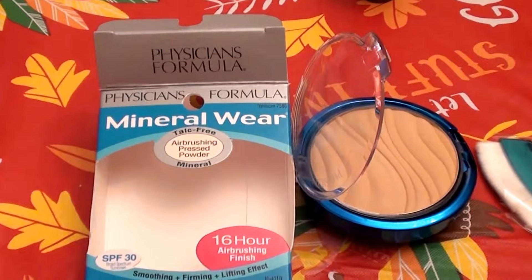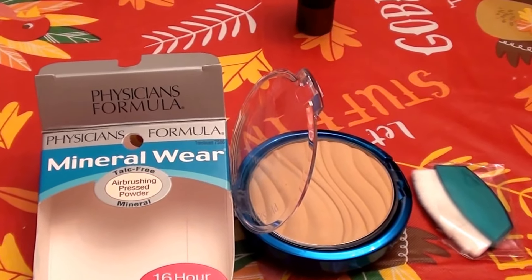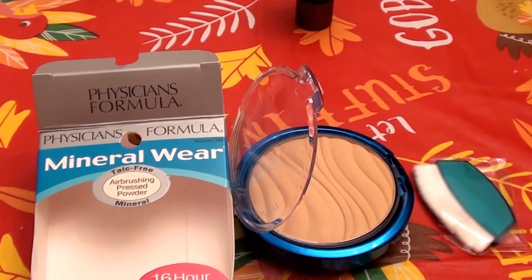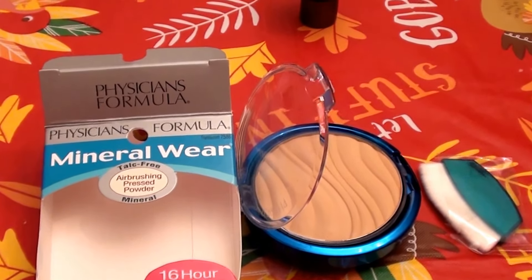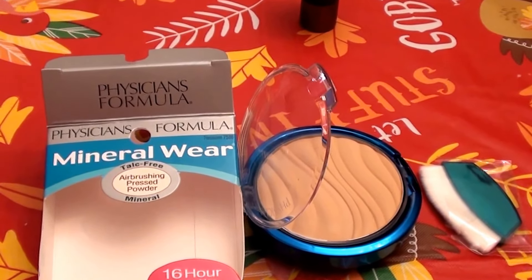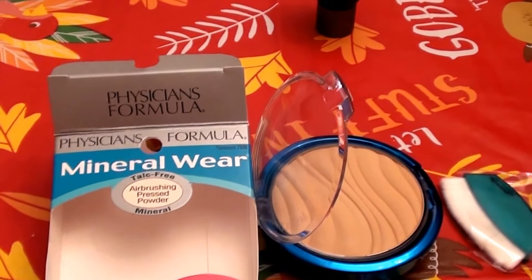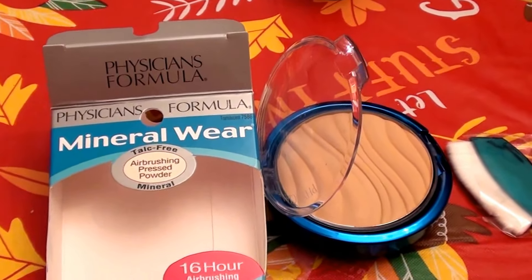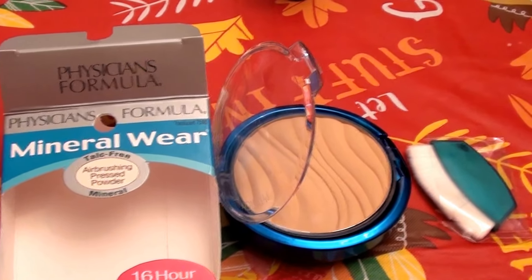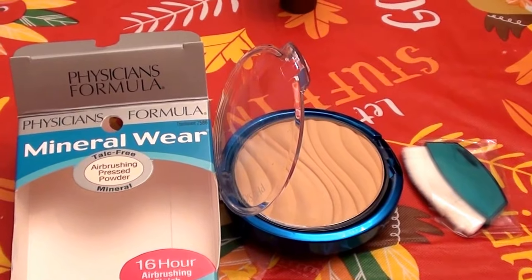I've done a lot of product reviews by this brand and I have bought a million products from Physicians Formula. I really do like the brand. There are a few products I do not like — if you've seen my previous product reviews, I did not care for the Organ Wear or the Moroccan Wear line by Physicians Formula.